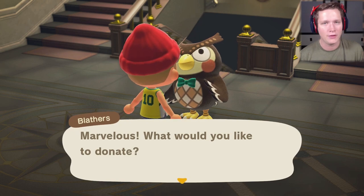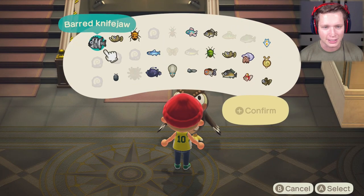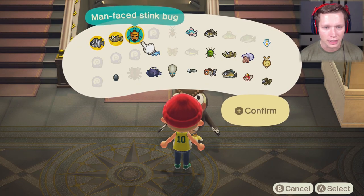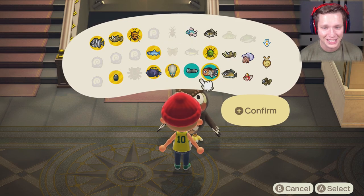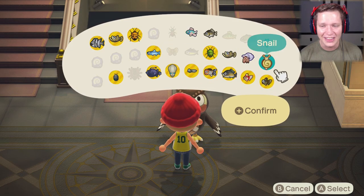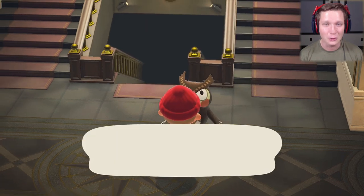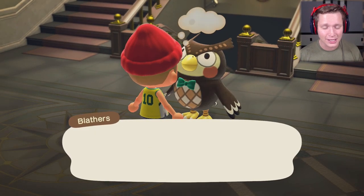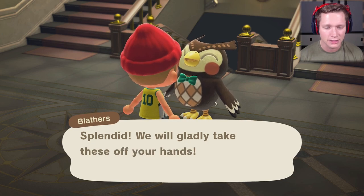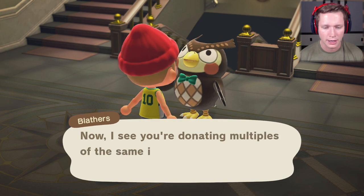I've got some stuff to donate — we're going to have a couple of repeats in here, but check this out. I'm going to select all of these things and then have him assess our fossils too and put those down. That was a haul and we still have more back at the house. Blathers responds: 'We will gladly take these off your hands. I see you're donating multiples of the same item — we need only one, you may keep the extras.'